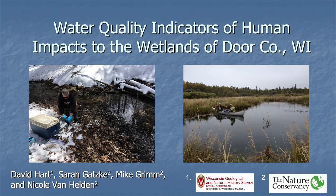I'd like to also acknowledge my co-authors Sarah Gatsky, Mike Grimm, and Nicole Van Helden from the Nature Conservancy.